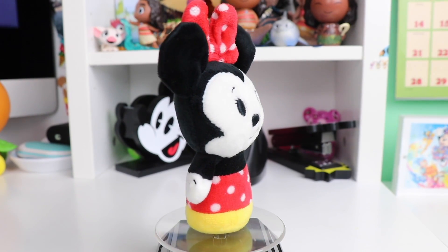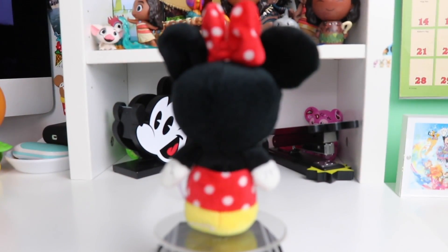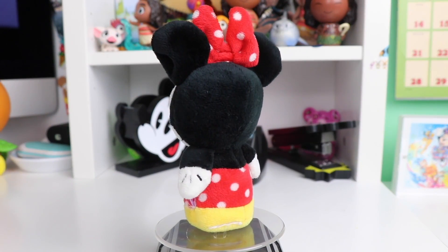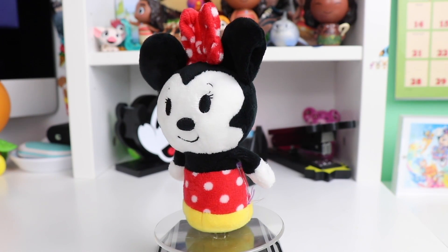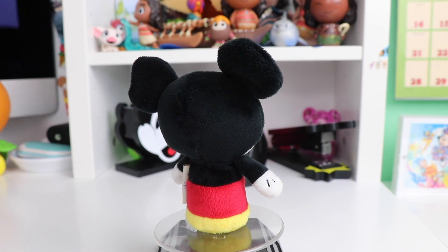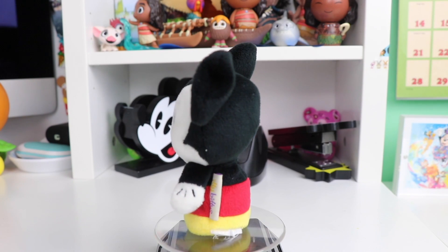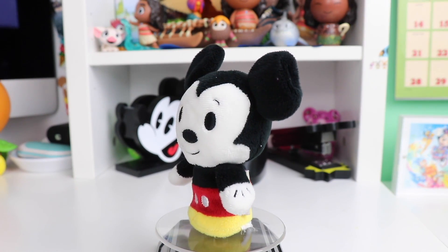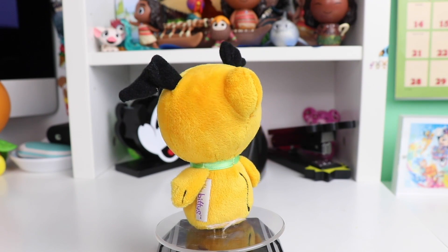First up we have the classic Mickey and Friends set. This is the original Minnie Mouse with her yellow bottom representing her shoes, her classic white and red polka dot dress, and the classic Minnie Mouse face. Next up of course we have classic Mickey Mouse with his yellow shoes, classic red base — you can even see his little glove details and yellow buttons.